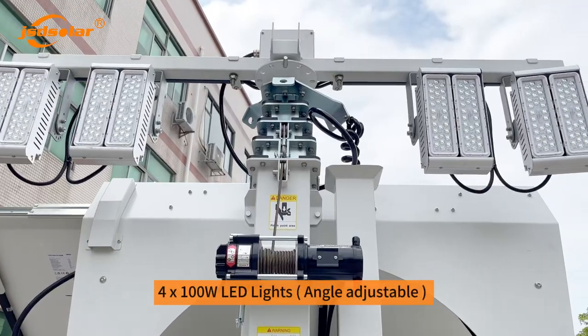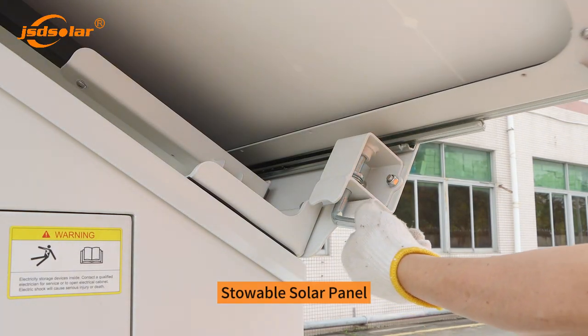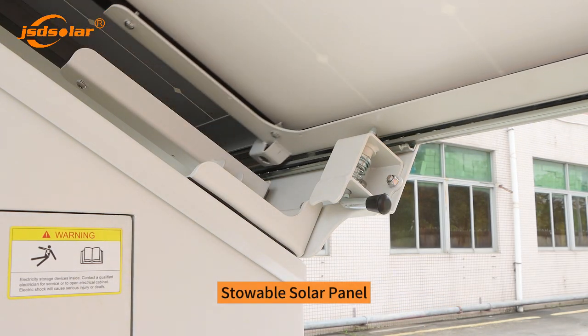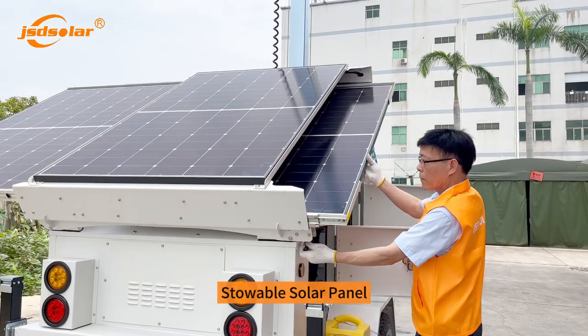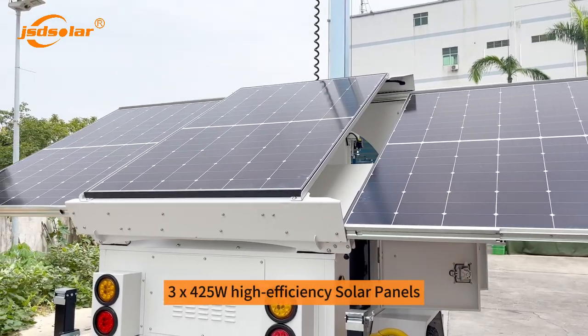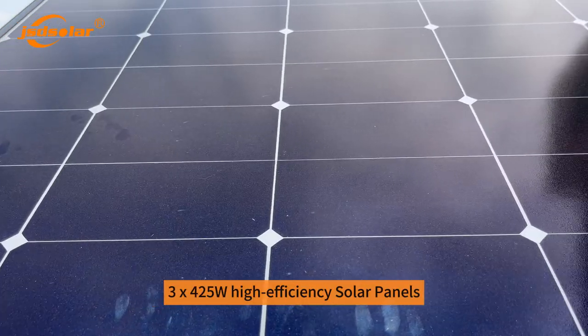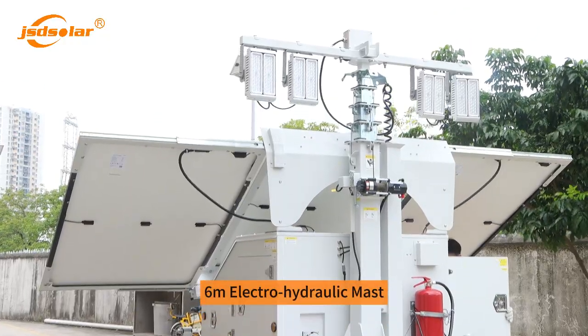4×100W LED lights, angle adjustable, with stowable solar panel. 3×425W high-efficiency solar panels. 6M electro-hydraulic mast.